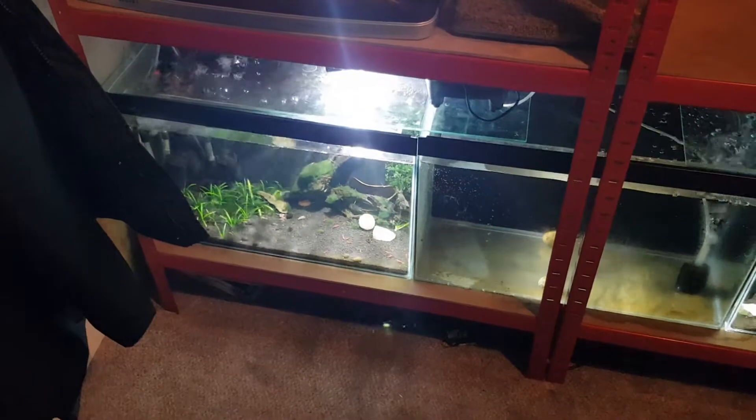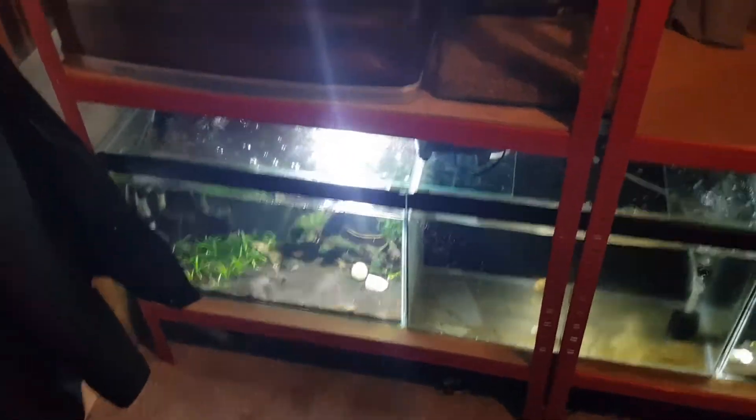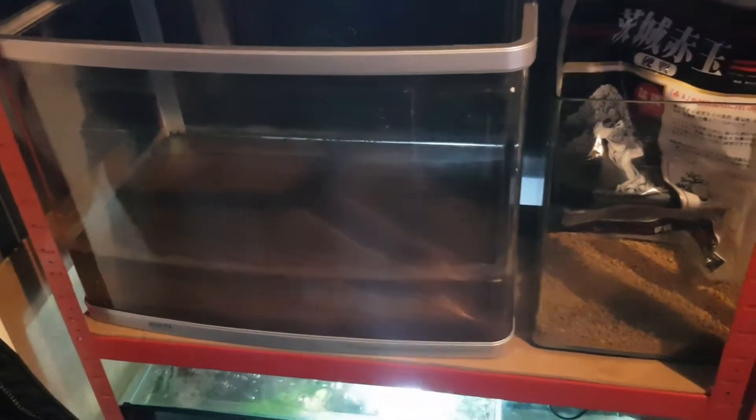Then I want to do orange or yellow neos in that empty tank — not too sure which yet. This tank here is going to be a mixed tank; I'm going to do crystals in here with some tigers and try to get some red fancies out of it in the end. That's the plan.